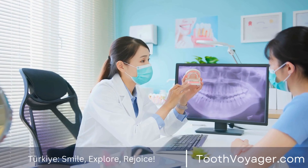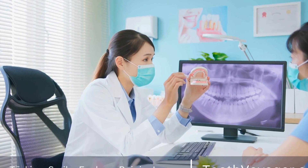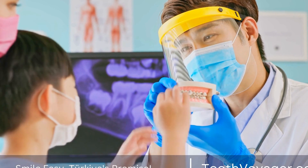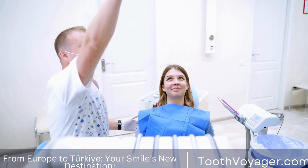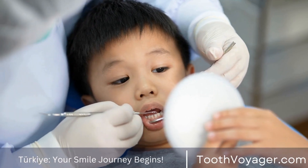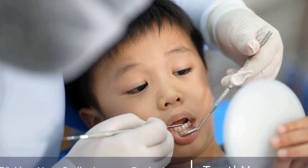This discomfort can typically be managed with over-the-counter pain medication such as ibuprofen or acetaminophen. In the days following the root canal procedure, it is normal to experience some sensitivity in the treated tooth. This sensitivity may be triggered by hot or cold foods and beverages, as well as pressure from biting or chewing. It is important to avoid eating on the treated side of your mouth and to stick to soft foods that require minimal chewing. Over time, the sensitivity should diminish as the tooth heals and the inflammation in the surrounding tissues subsides.